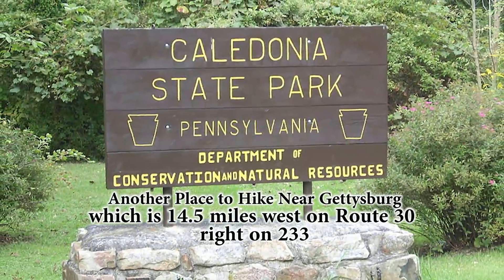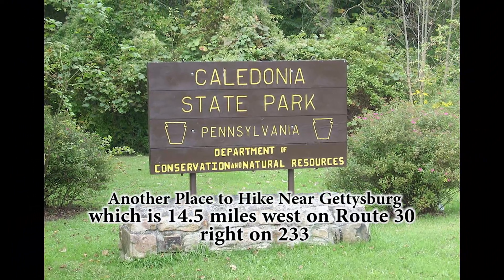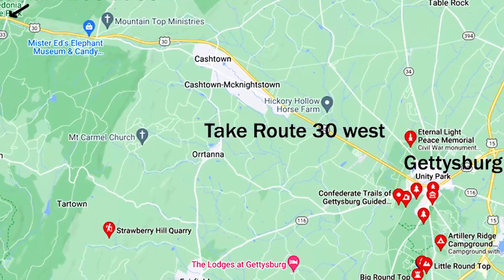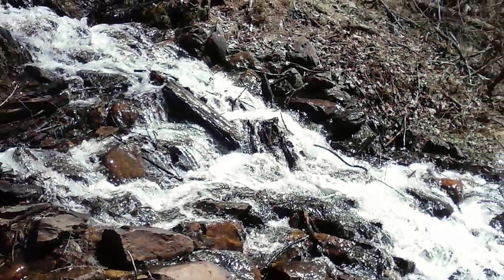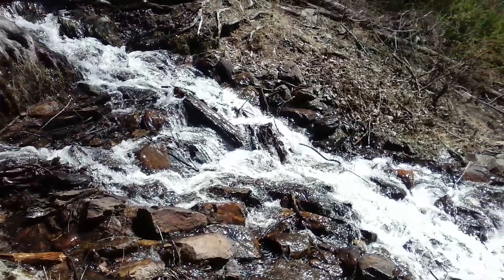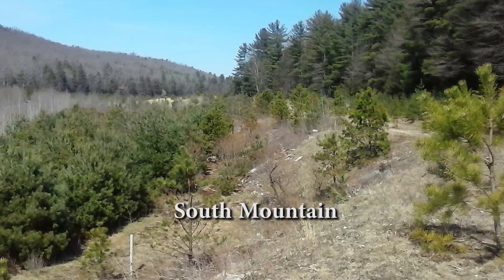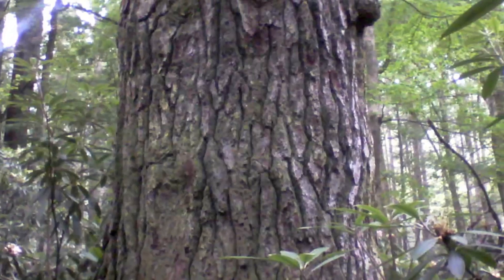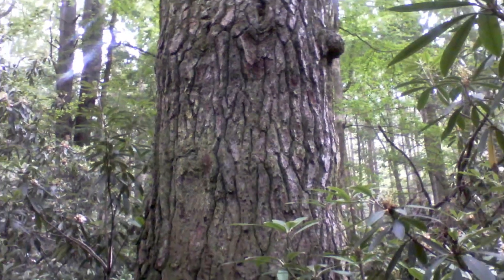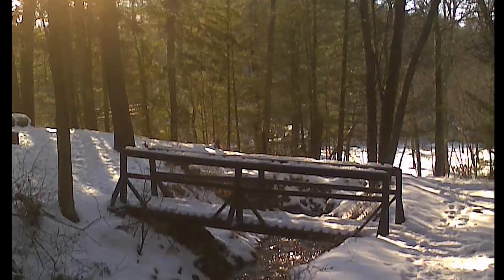Another really good place to hike is called Caledonia State Park, which is about 14 and a half miles west of Gettysburg. Just take Route 30 west to 233, and that takes you right to it. Caledonia State Park is located right on South Mountain. There are plenty of streams, hiking trails, and old growth trees to check out. There's also a picnic area, a swimming pool, and a campground.